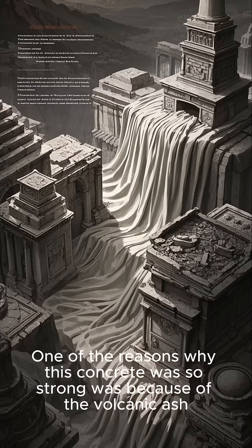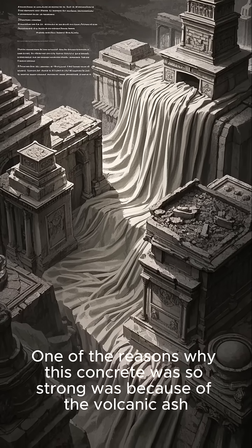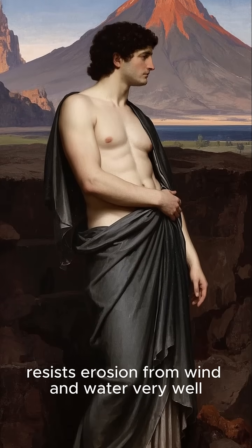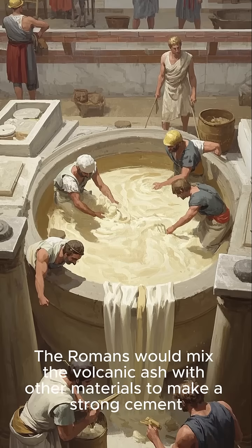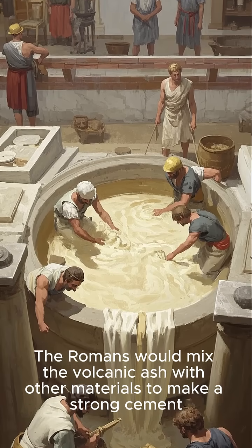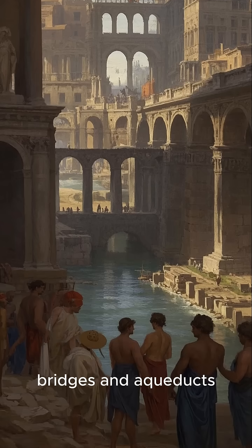One of the reasons why this concrete was so strong was because of the volcanic ash. Volcanic ash is very abrasive and it resists erosion from wind and water very well, which means that it can last for a very long time. The Romans would mix the volcanic ash with other materials to make a strong cement, and they would then use this cement to build roads, bridges, and aqueducts.